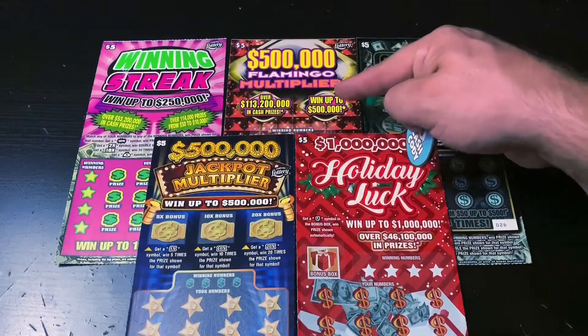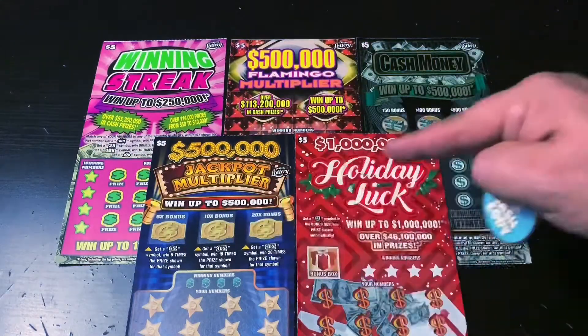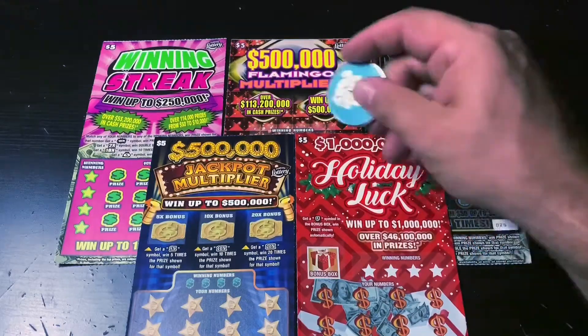I've got one of the oldest $5 tickets in Florida, the Flamingo Multiplier. I've got the Cash Money. I've got the Jackpot Multiplier. And I've got the brand new Holiday Luck ticket. So hopefully I can find a big win in here today. Good luck to me, and let's go.